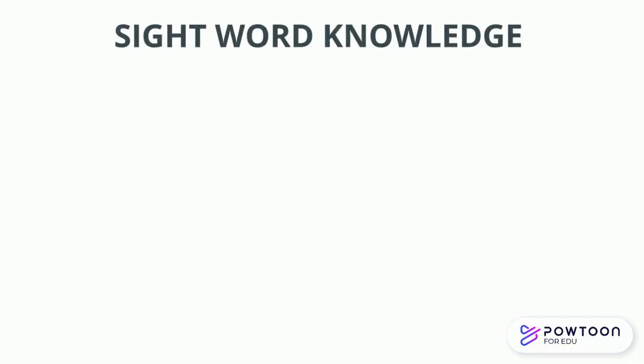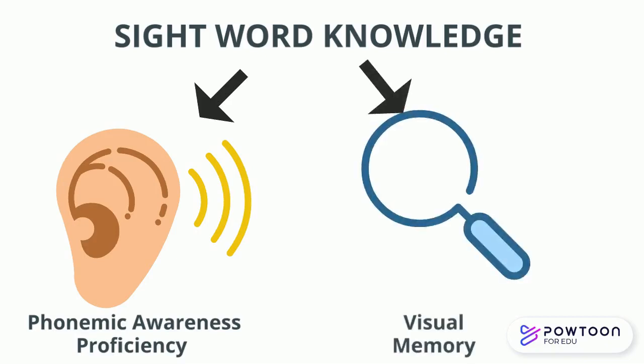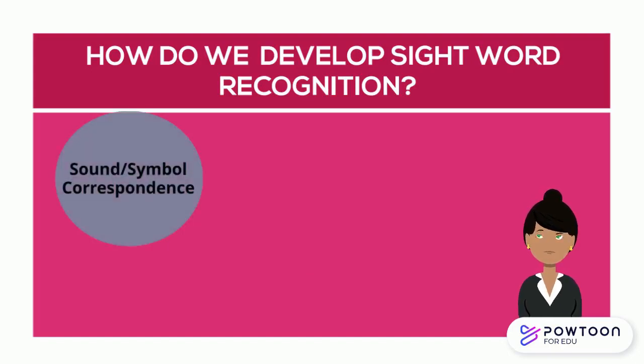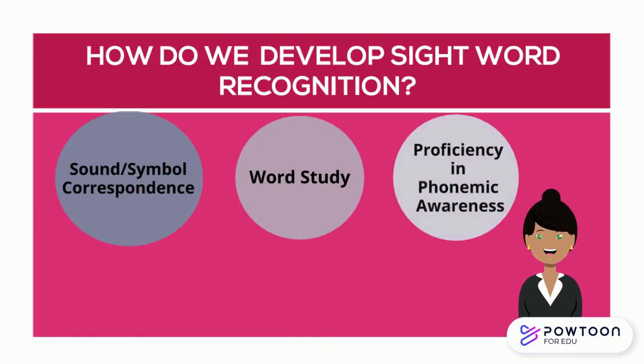How do we develop our sight word knowledge? Well, it's not what you might think. Our sight word ability relies more on our phonemic awareness skills than on our visual memory. Sight word recognition is the result of skill development in three main areas: sound-symbol correspondence, word study or recognizing common letter patterns, and proficiency in higher-level phonemic awareness skills. Together, these facilitate orthographic mapping.